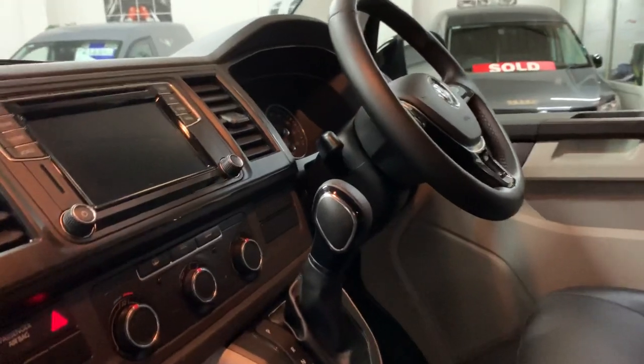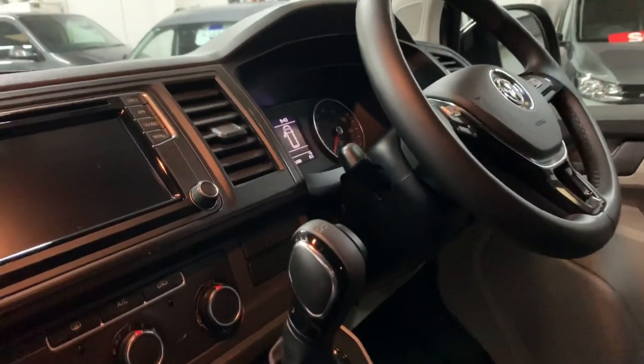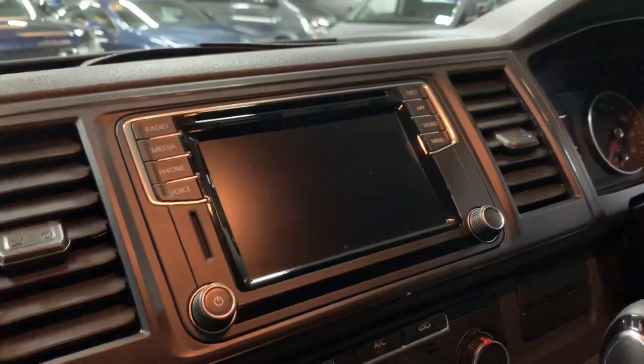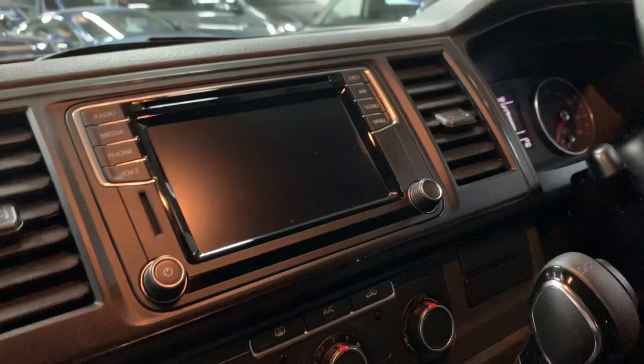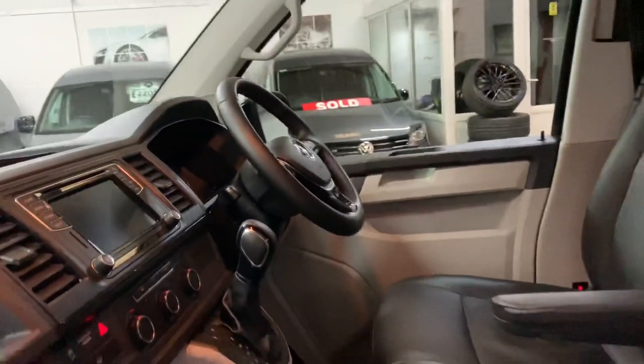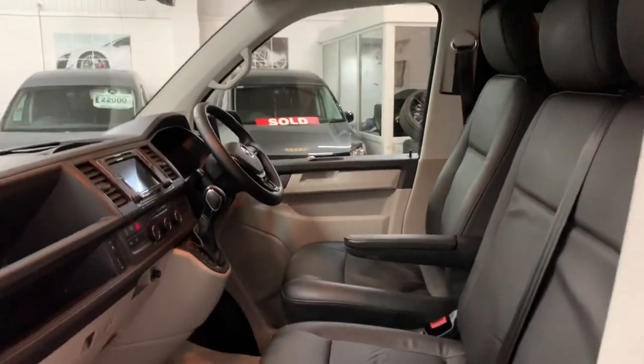Being a Highline, it's got air conditioning, cruise control, heated front screen, and the multifunction steering wheel as standard. This one has been upgraded to the Composition Media system, which has Google Maps satellite navigation through the App Connect system. You can also play all your music through Bluetooth on there too, and it does have DAB radio.